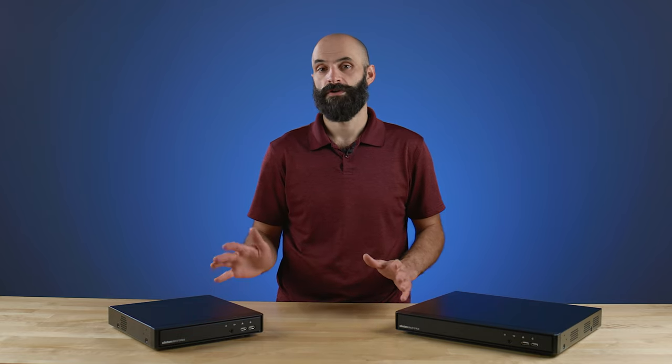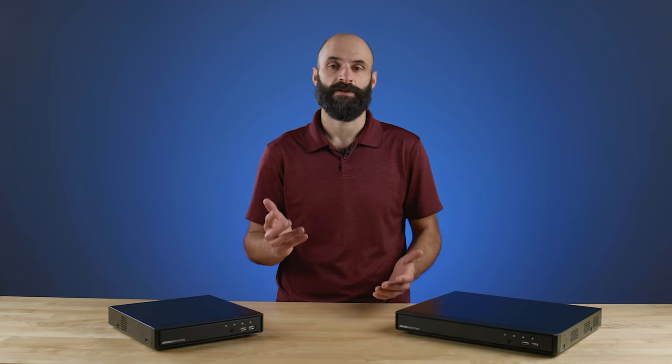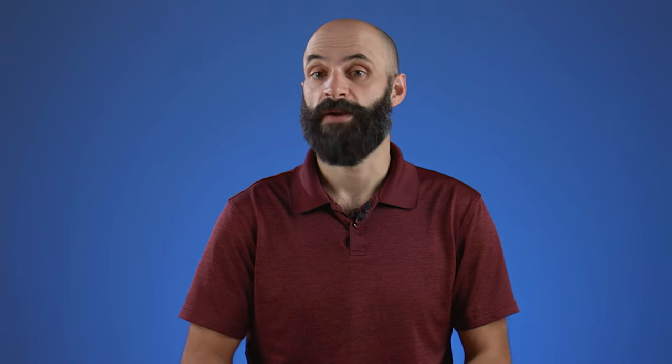If you have any questions or want to learn more about our CCTV video encoders, click the link in the description, give us a call at 1-800-447-3306, or visit us online at clintonelectronics.com. I'm Cory with Clinton Electronics, and we'll see you next time.